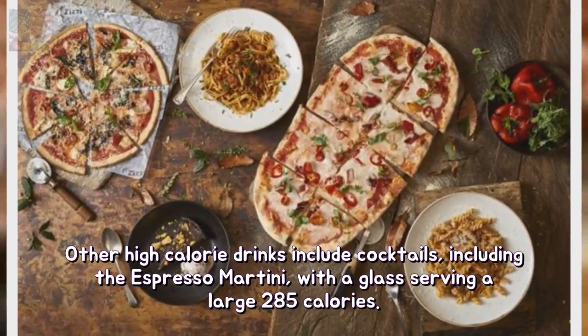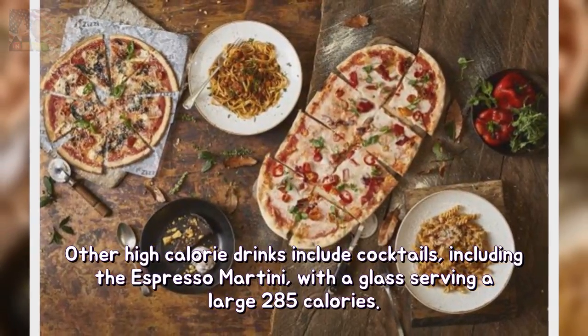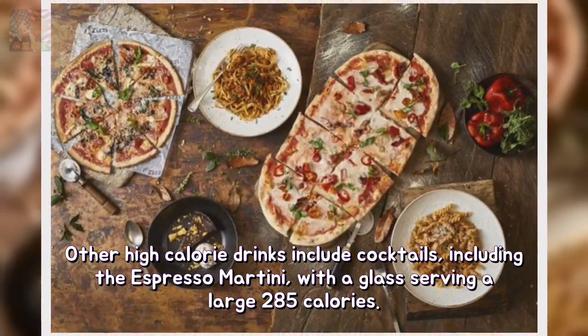Other high-calorie drinks include cocktails, including the espresso martini, with a glass serving a large 285 calories.